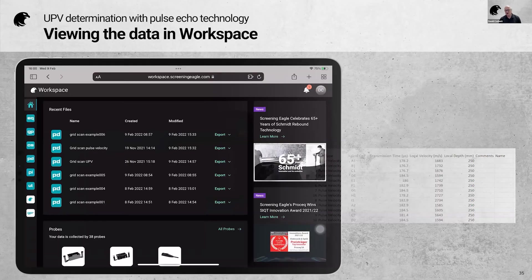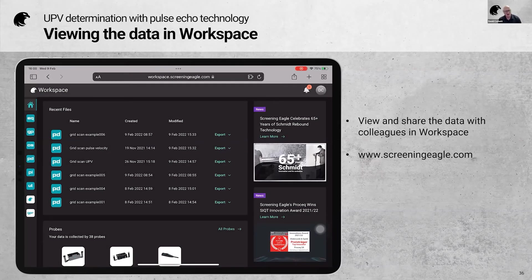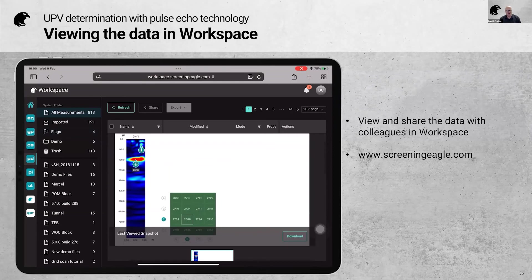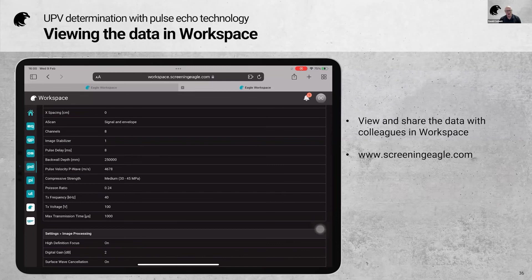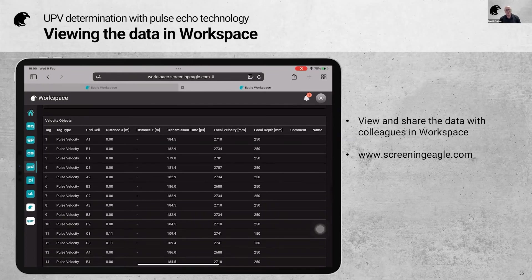A further possibility is the Workspace platform on the ScreeningEagle.com website, which is free of charge. All data from the PD8050 is accessible there. You can view grid scan snapshots, click the 'more' tab to see all information about the instrument, settings, and everything done during measurement, along with all tag information. From Workspace you can also share data with colleagues and export easily. This is free of charge for any of our subscribers.